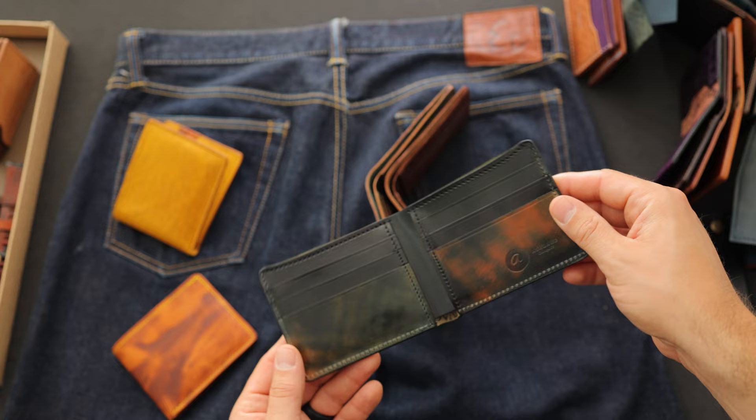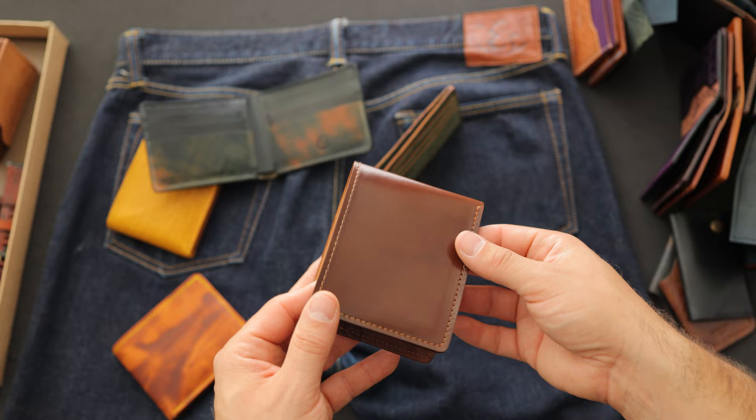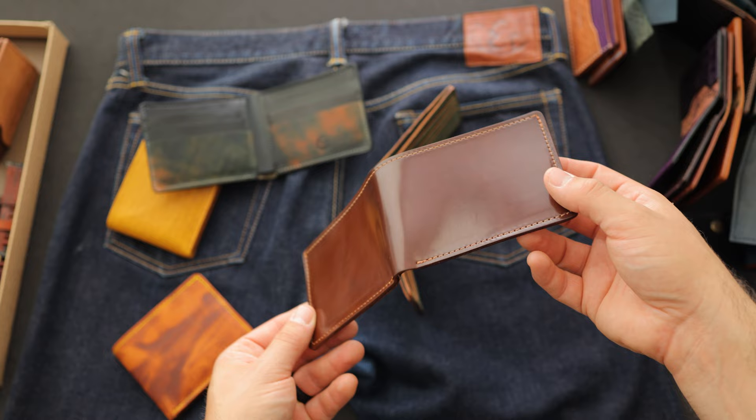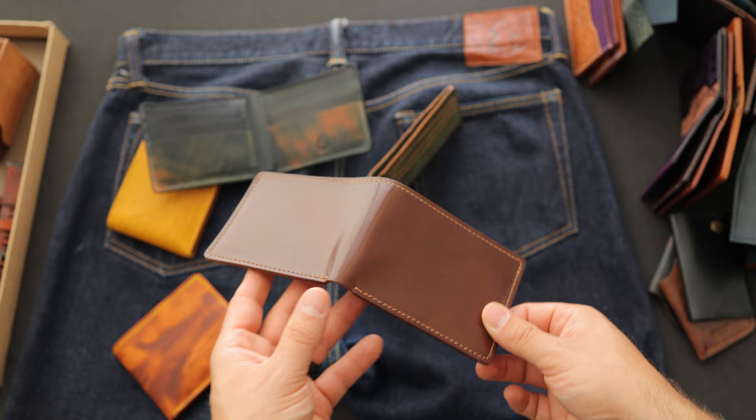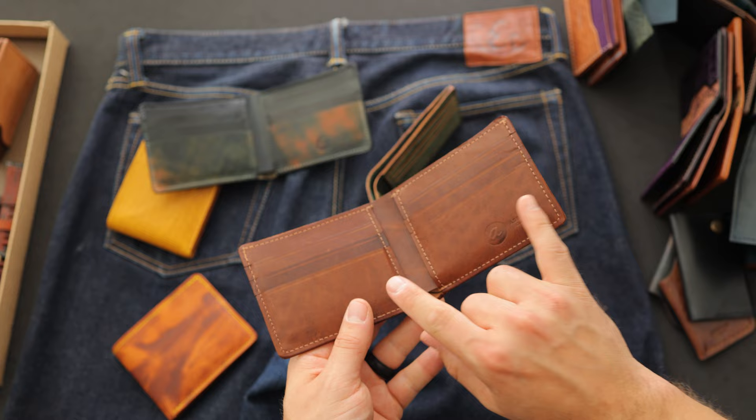We have two more Johnny the Foxes to look at. This one is my second favorite shell color — color number four shell cordovan. A really nice mild medium brown with reddish undertones, and the shell on here is just absolutely incredible: really bright, shiny luster. It's very difficult to capture just how nice the shell is in still images or even video — it's almost like trying to take a picture of a mirror. On the inside we've matched it up with color four horsehide latigo, which matches perfectly to the color four on the outside.